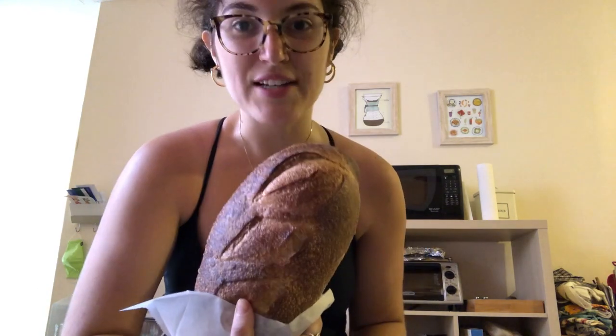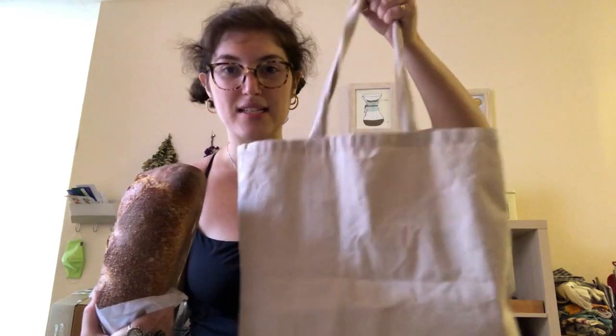First things first, I got a loaf of bread. I just had them put it straight into my bag and they really didn't have a problem with it, which is great. This is just a regular reusable bag, so there was no extra paper involved aside from this — I think they use this for safety reasons. This loaf of bread was five dollars, which seems to be pretty standard for bread loaves at the farmers market.